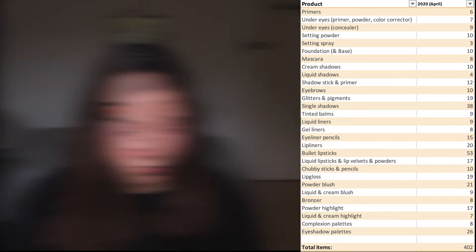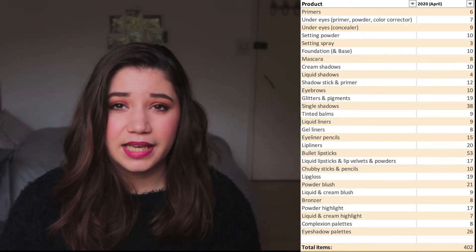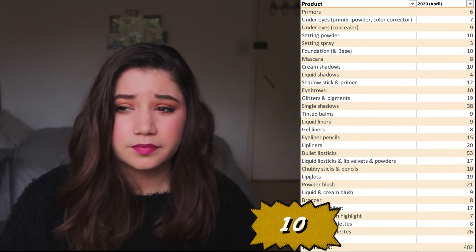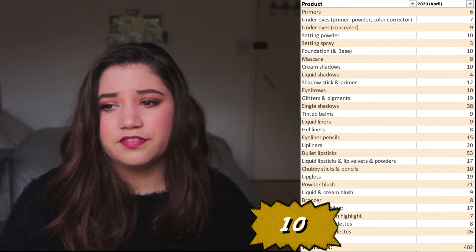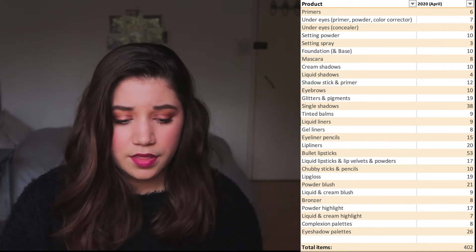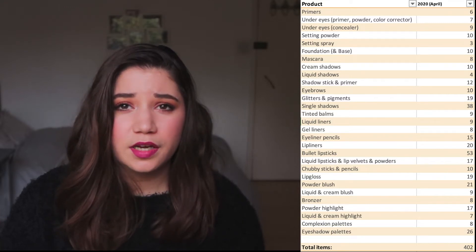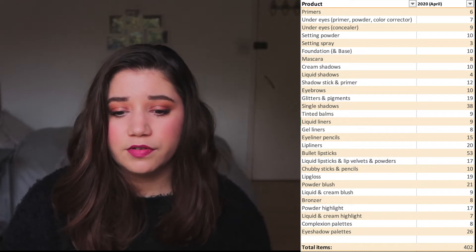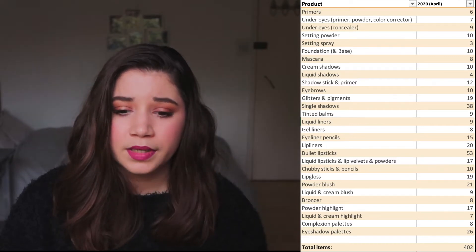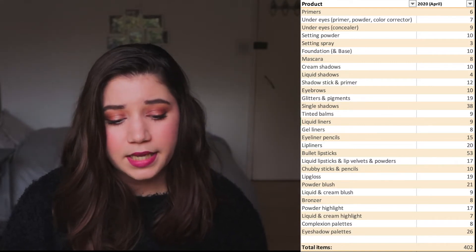When it comes to foundation — I call it foundation slash base because some products are lightening drops or a foundation I use to darken others — I have ten. Is that a high number? I guess so, but I have different finishes, different colors, and different coverages, so ten is quite an ideal number for me. I don't think it should grow and I don't think it should be less. Most of them are light to medium coverage. I like switching up my foundations because I get really bored using the same things over and over.